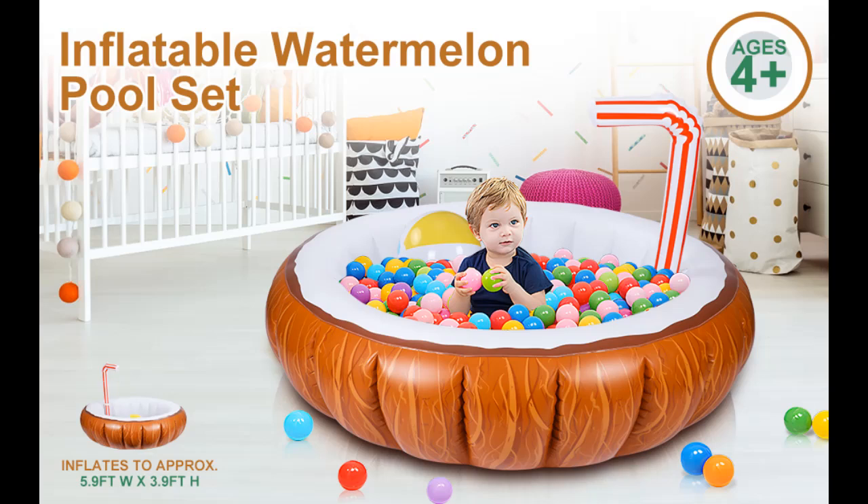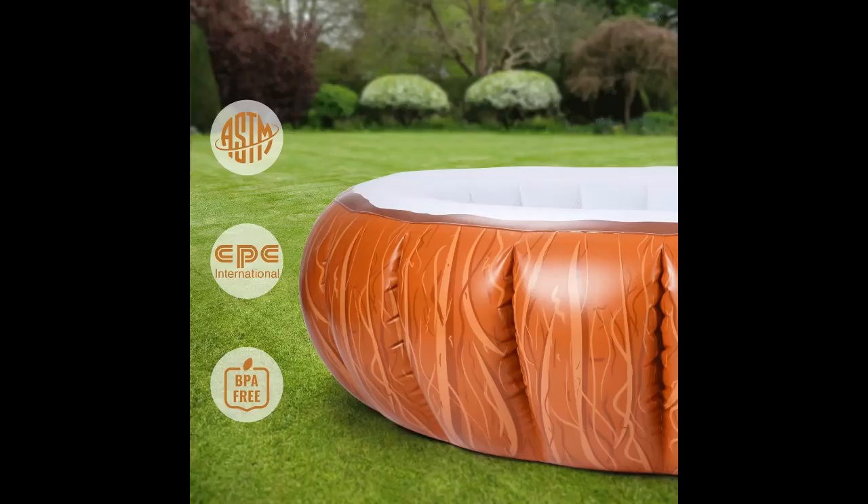Easy to Set Up. With upgraded valves, this pool is easy to inflate with three separate valves. You can blow it up in several minutes with an electric pump.